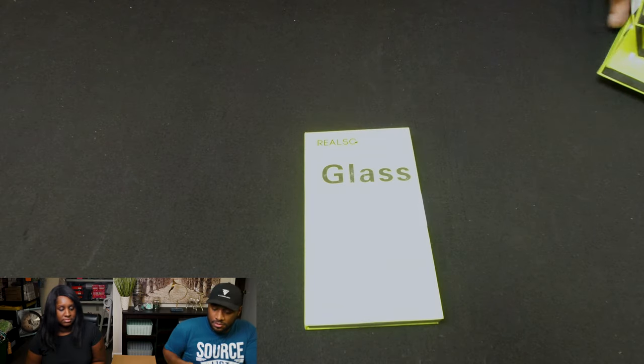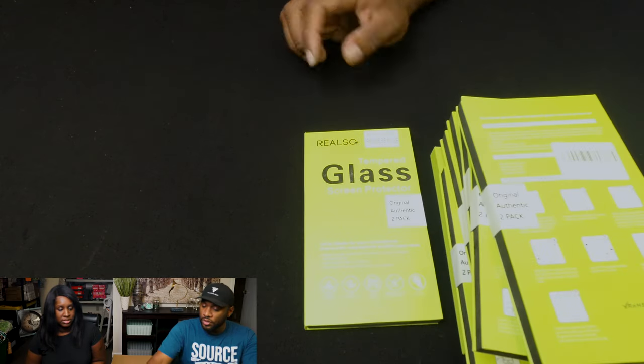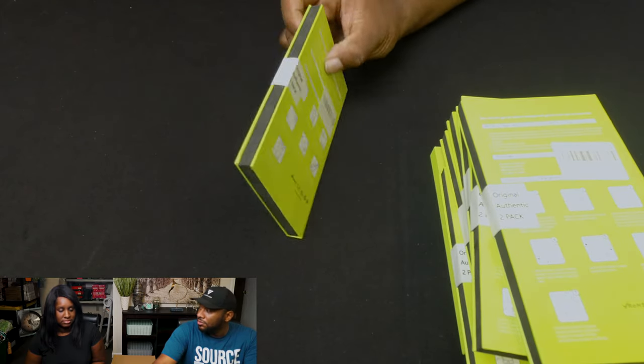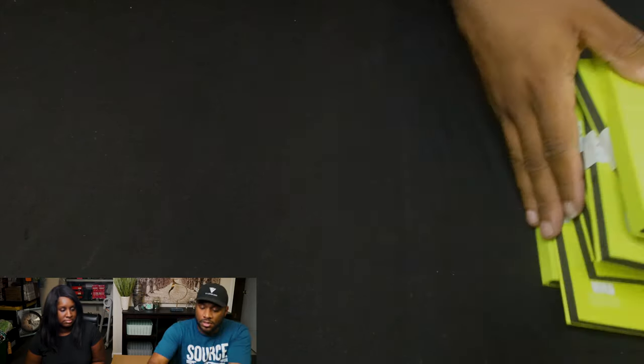We got a bunch of the same stuff. These are tempered glass screen protectors — a two-pack for iPhone 5, 5S, 5C, and 5SE. We got a whole slew of those. The good thing is they have hard cases so they shouldn't break. Hopefully we can send these in to Amazon — that's still the goal.